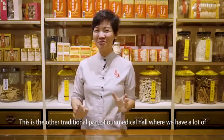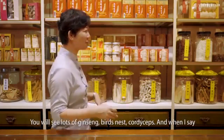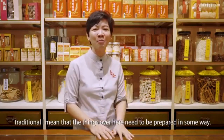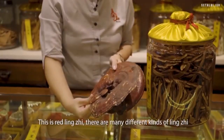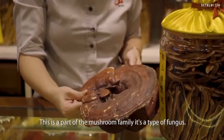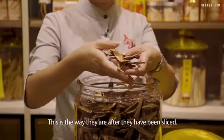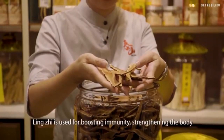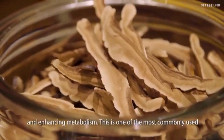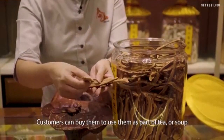This is the other traditional part of our medical hall where we have herbs and tonics available for customers to choose — you will see lots of ginseng, bird's nest, and cordyceps. These items need to be prepared in some way. This is red lingzhi. There are many different kinds of lingzhi with different colours, and red lingzhi is the one with medical properties. It's part of the mushroom family — a type of fungus. Lingzhi is used for boosting immunity, strengthening the body, and enhancing metabolism. We highly recommend it for people who are tired. Customers can buy it to use as part of tea or soup.